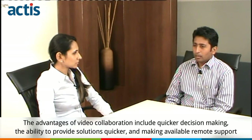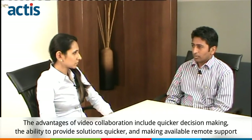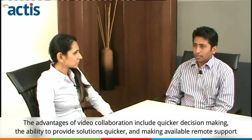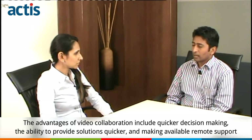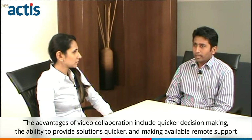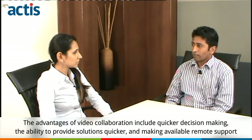It increases the efficiency of decision making. The advantages are you can be quick on the problem, you can take the task immediately for decision making, you can provide solutions quicker, and you can also provide remote support for people.